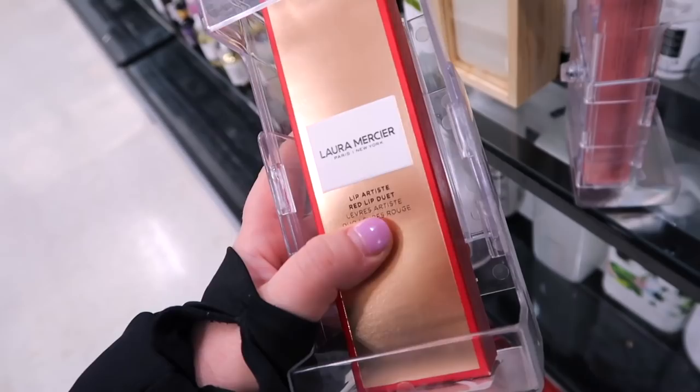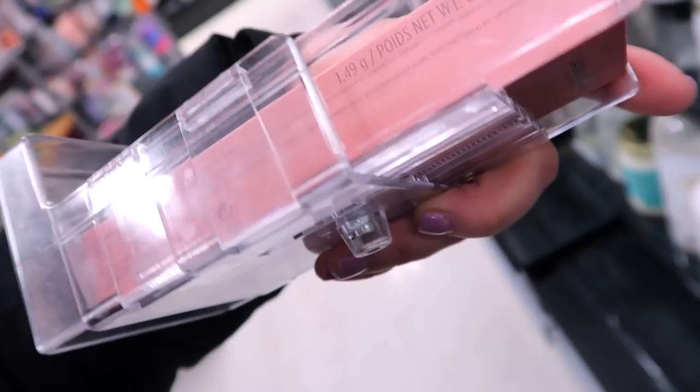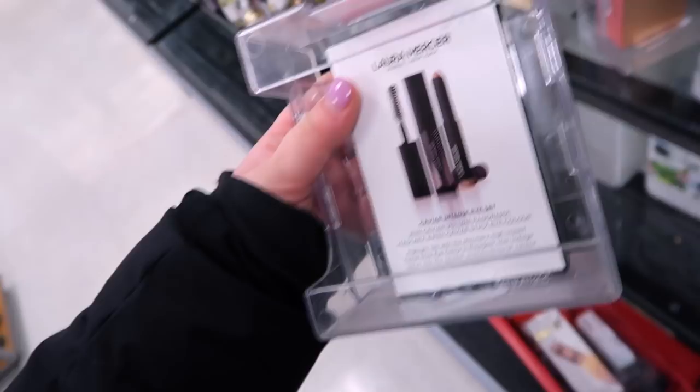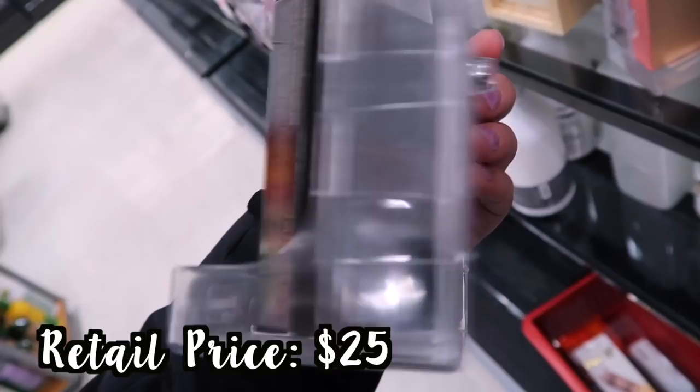They have even more Laura Mercier sets this week. There's the Lip Artist Red Lip Duet — looks like a lip liner and lipstick in red for $12.99, so two full sizes. Then the Lip Artist Nude Lip Duet — you get the lip liner in Rosewood and the Rouge Essential Silky Cream Lipstick in Nude Prefer, also $12.99. There's also a mini Caviar Intense Eye Set with a mini mascara in Caviar Volume and a Caviar Stick in Rose Gold, for $10.99.